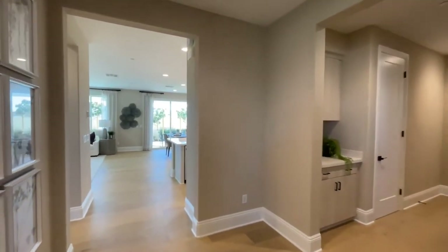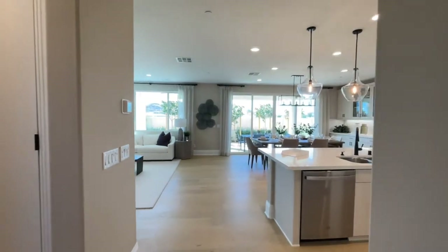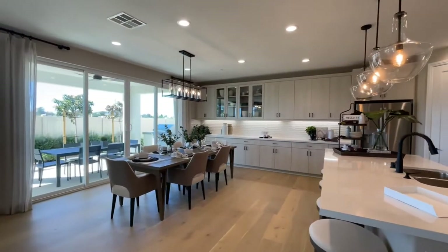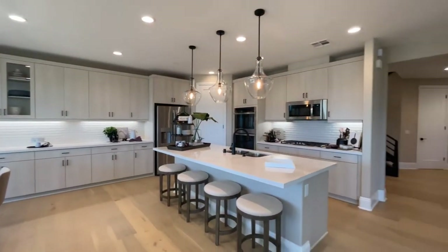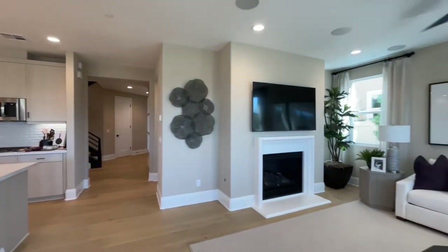We have a nice formal entryway here. As you walk in, you see it opens up into the formal kitchen, dining, and living room. Nice open concept here, plenty of cabinetry, plenty of storage, plenty of counter space for all your entertaining and all your appliances. You'll find a nice gas fireplace here in the living room as well.